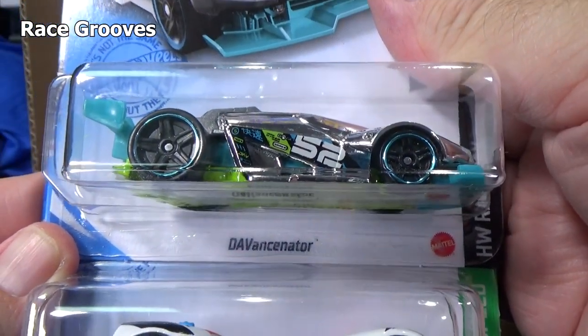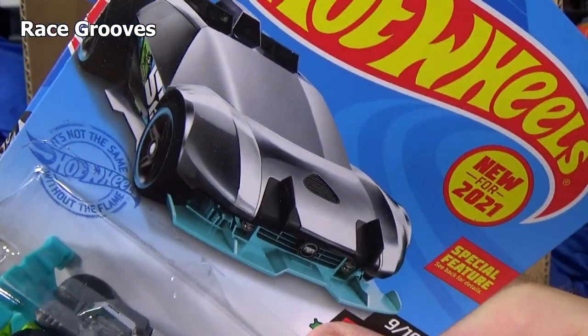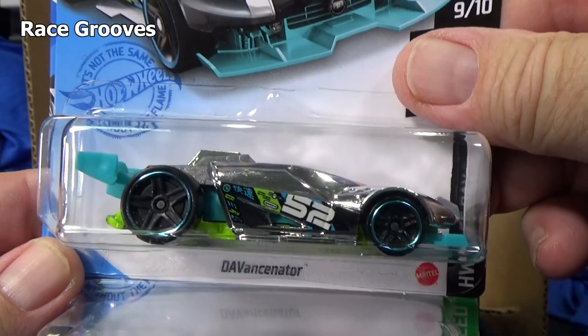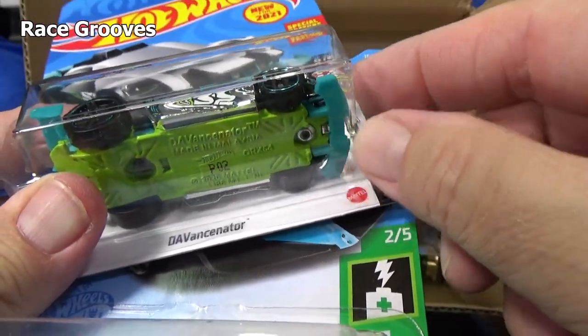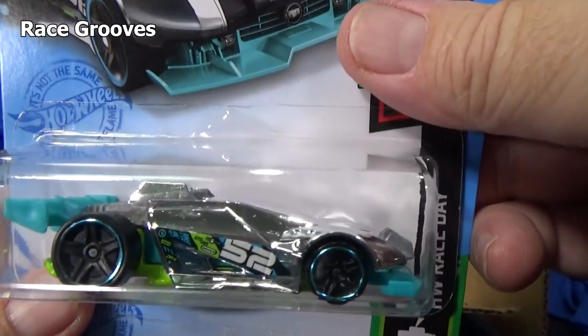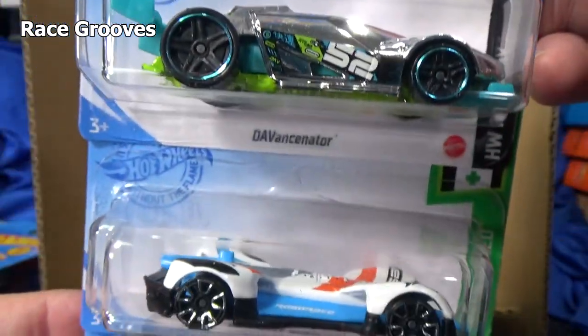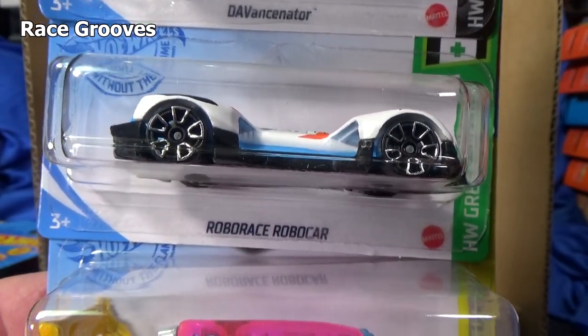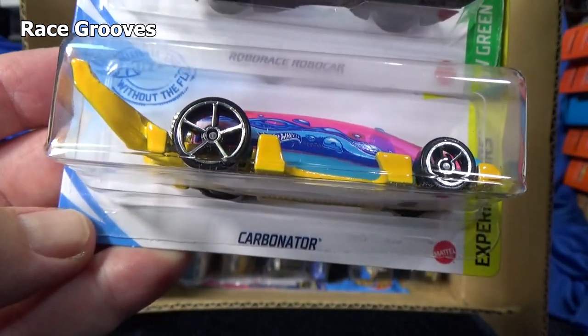There we have DaVincinator — it's a new model. It appeared last month and it'll appear here in the next case and that'll be it. It's a model where you can flip the splitter so that it can go through loops. All chrome. Roborace Robocar — like I said last month, very cool. It always gets neat graphics.